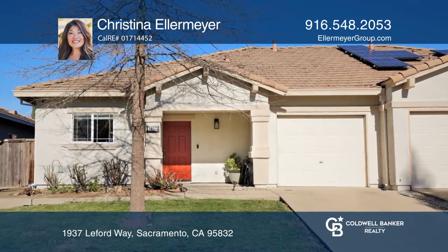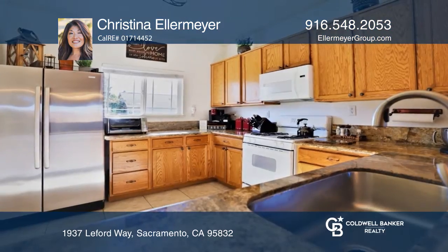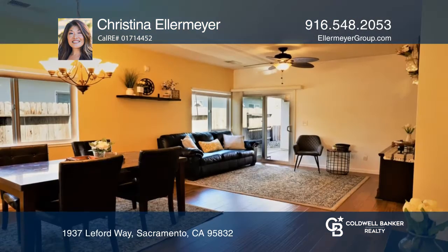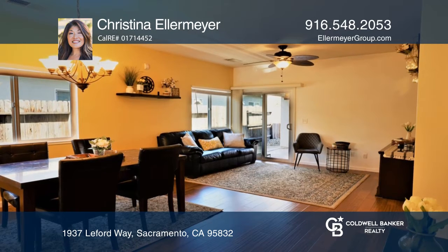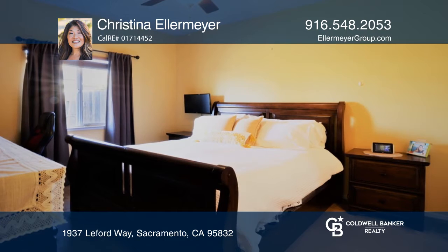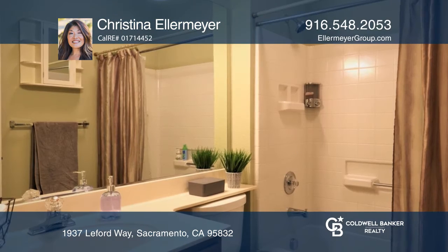Welcome to 1937 Leiford Way. This immaculate JTS-built half-plex is nestled away in Meadowview Estates, a coveted slice of Sacramento real estate. This two-bedroom, two-bathroom, approximately 1,035 square foot home